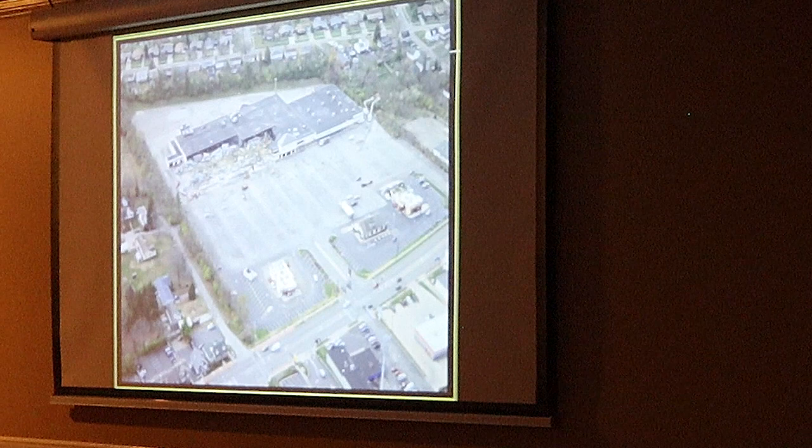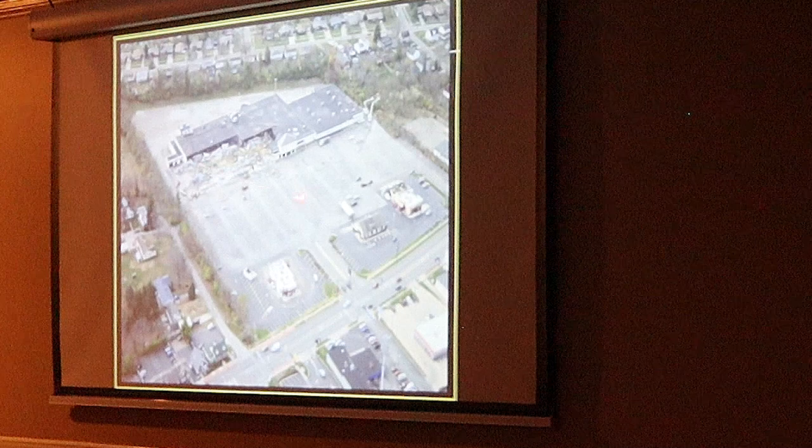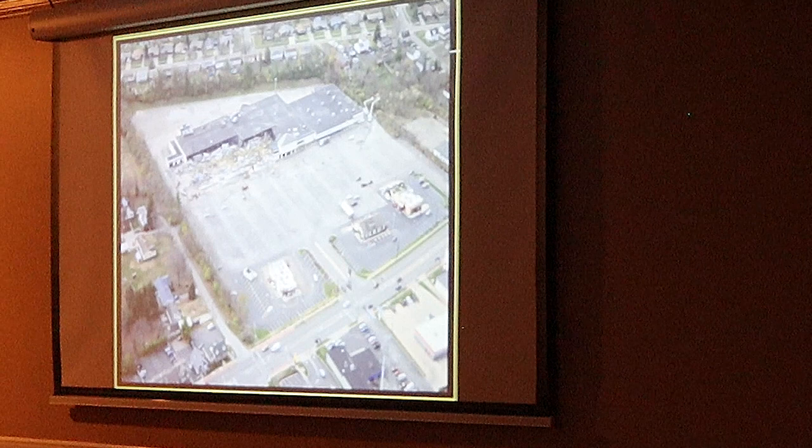And it began to come to fruition when they started tearing the place down. These are some aerial views — this came from a contractor who was bidding on the job of the demolition. I like seeing this because it looks like Godzilla stomped on it. Here's Mount Alverno. Delhi Pike is right here. Columbia Road is here. So you've got the three outlots there.